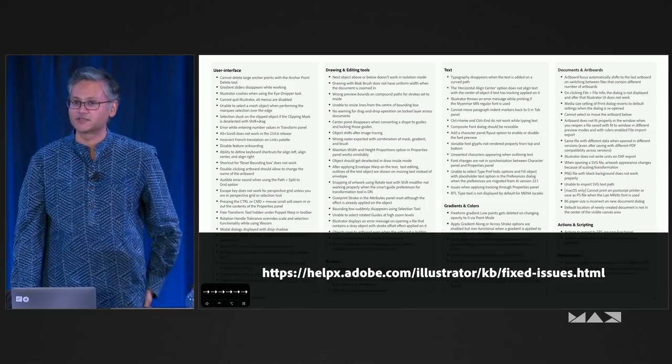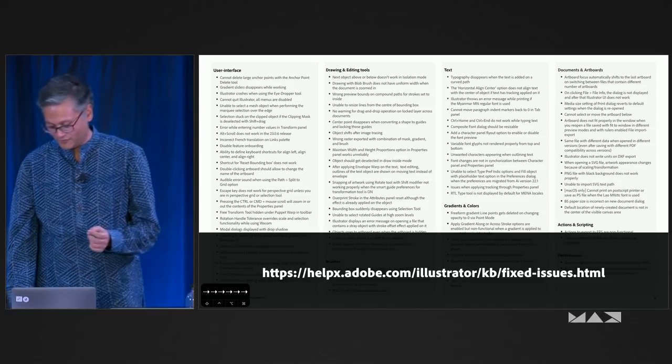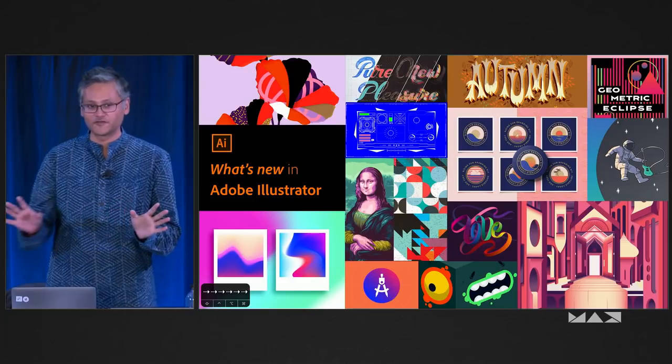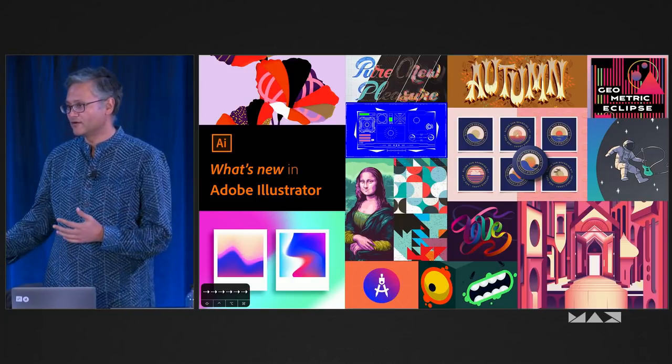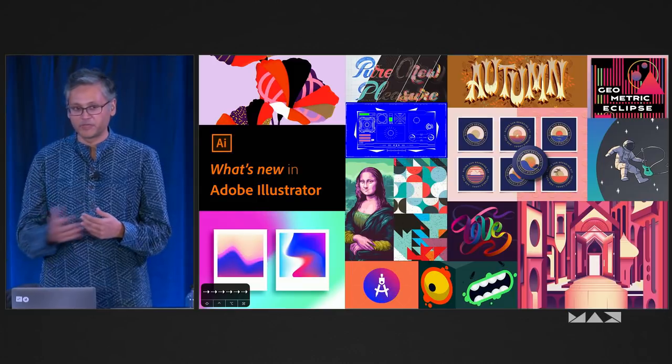I'll give you my business card and we will get things sorted out. With that, let's get out of slide mode. I'm going to have Tania, who's the lead designer on Illustrator, talk about some of the things we've been up to.